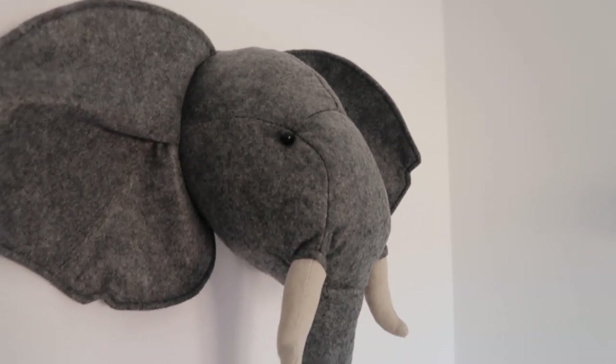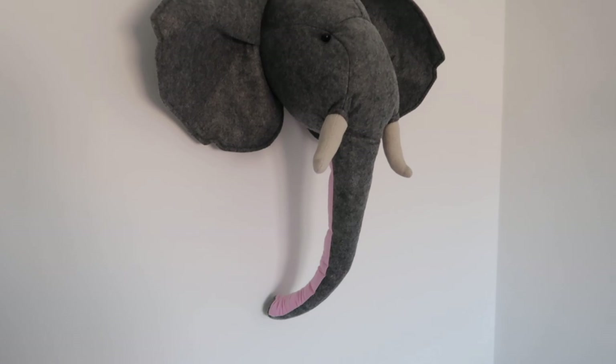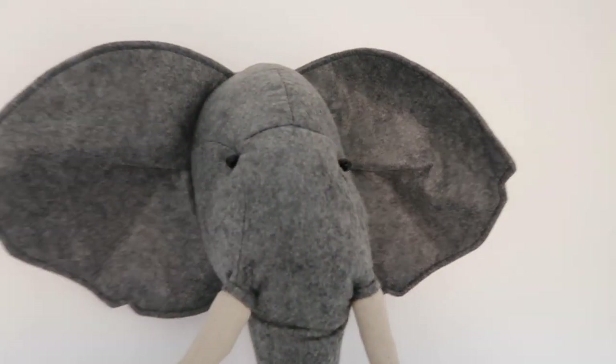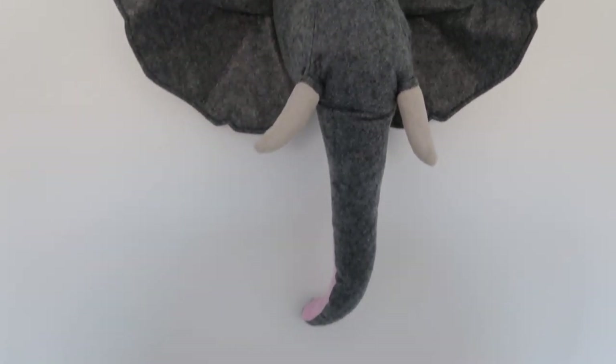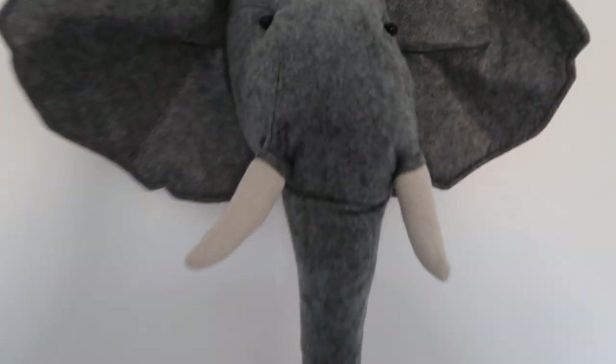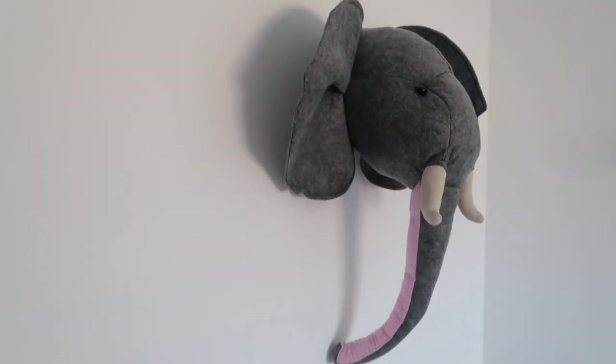The elephant head is also from Next and it's honestly the nicest material. He's got huge ears, his tusks, and his trunk. It's so easy to put on the wall — it's just on a little nail and it sticks out. I just think it makes a little bit of difference.